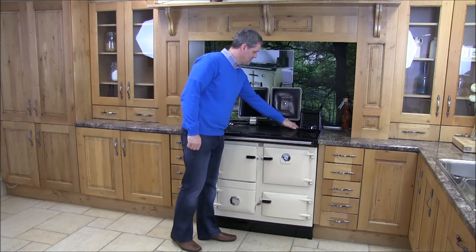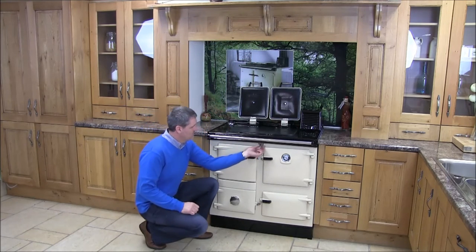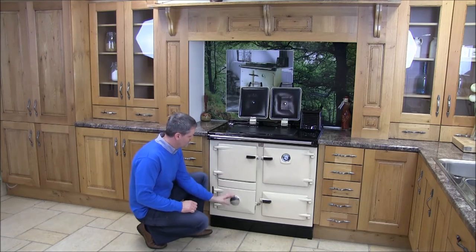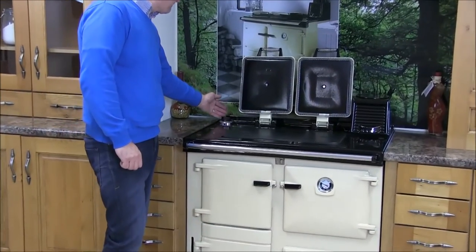Temperature is controlled with a flue damper, an oven damper, and a spin wheel. There is also a thermostat to regulate the hot water.